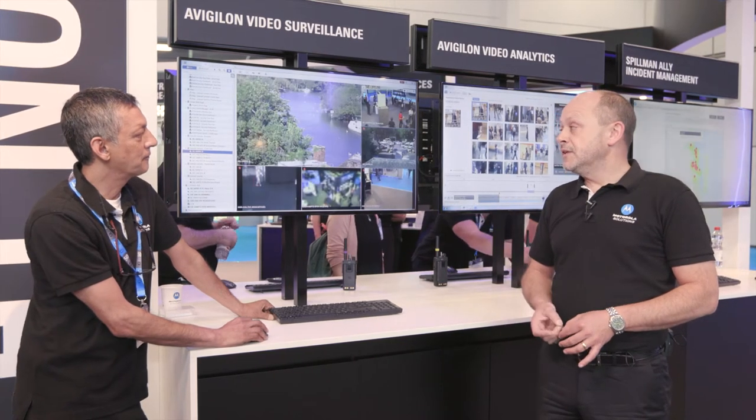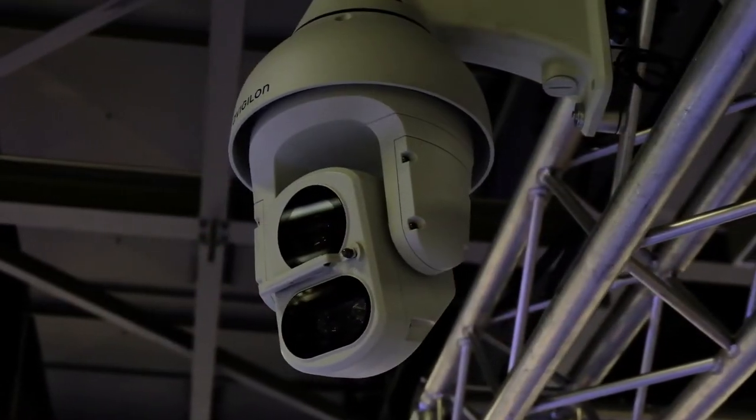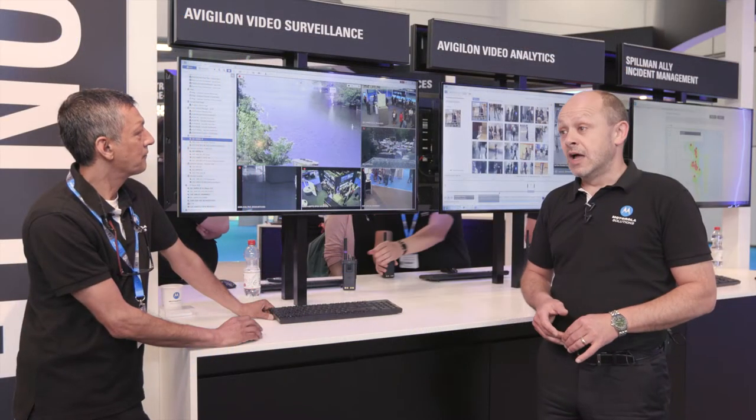The biggest benefit to the Avigilon portfolio is the high resolution. The cameras are up to 30 megapixels in resolution, and what we offer is a comprehensive package of video analytics designed to detect the incidents that people actually want to see.